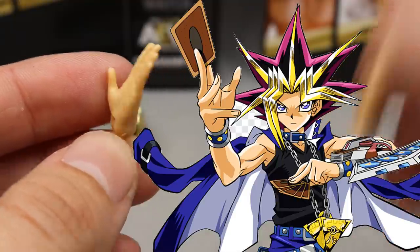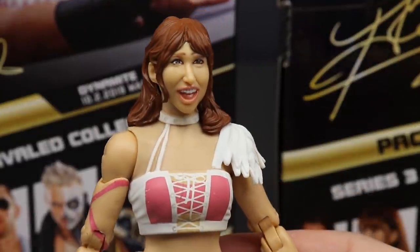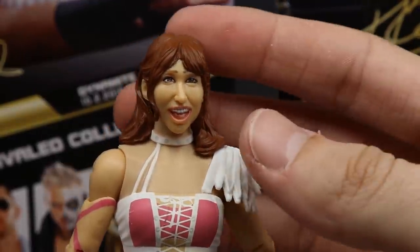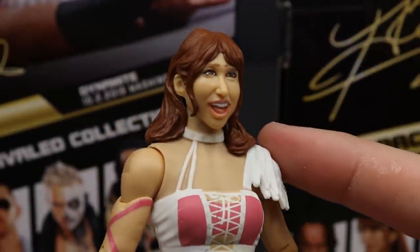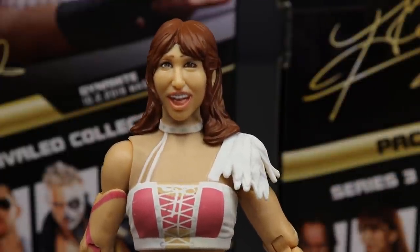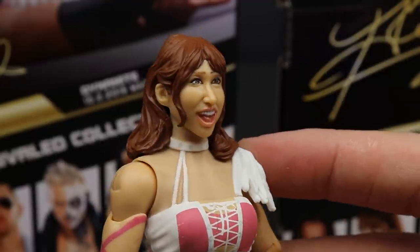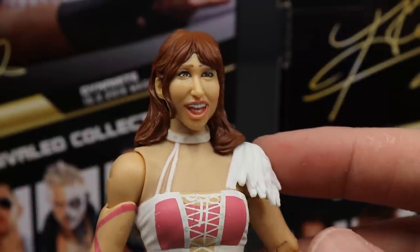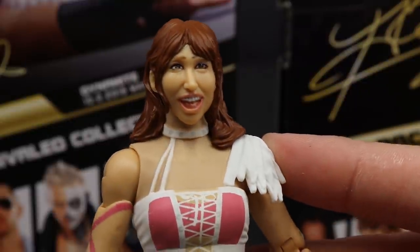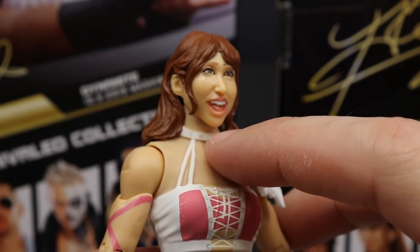Getting into Riho herself — with the head sculpt, I'm honestly not really feeling this one. The likeness is there, it's not perfect by any means, but it's not horrific. I can see the likeness there, I just think the head shape is a little bit too big. I like the hair color, but I think it's the expression and the mouth that's the main issue more than anything.